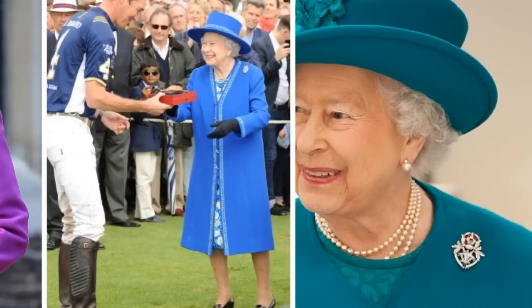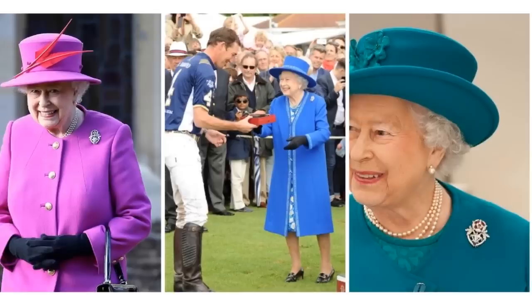The Tudor Rose Brooch. This is a representation of the famous five-petal red Tudor rose with its white centre, made of platinum, rubies and diamonds. It belongs to a set of four brooches given to the Queen by the Sultan of Oman.